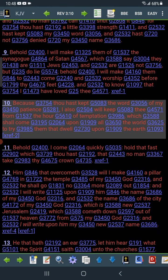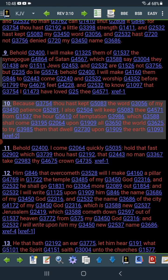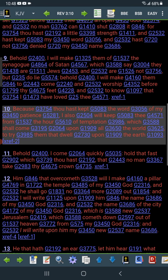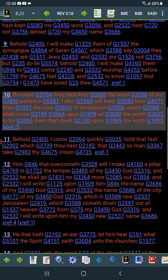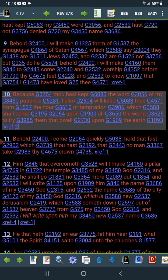Revelations 3:10 says: 'Because thou hast kept my word, the word of my patience, I will also keep thee from the hour of temptation' — that's the Lord talking to the men of the Lord. 'Which shall come upon all the world to try them that dwell upon the earth.' And we just seen that — some people are just going to take it willingly.